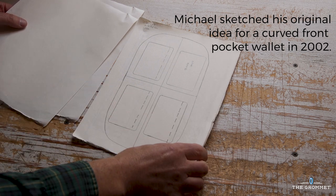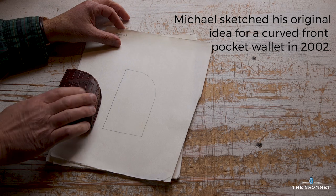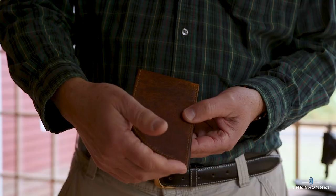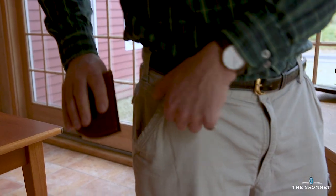I started looking at wallets that could go in the front pocket, but they were all designed with the right angle. When I was doing the laundry, the pocket was reversed, it came out, and I saw it and I was like, this thing's curved. Why not try a curved wallet that could fit into the contour?